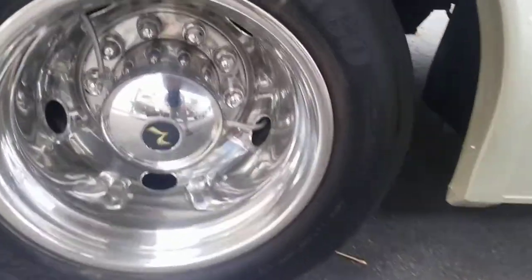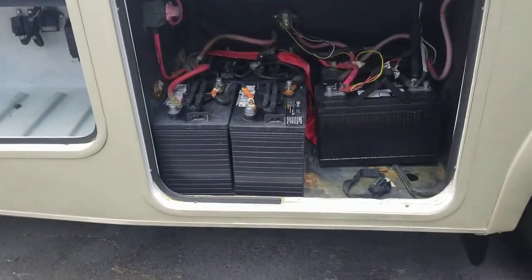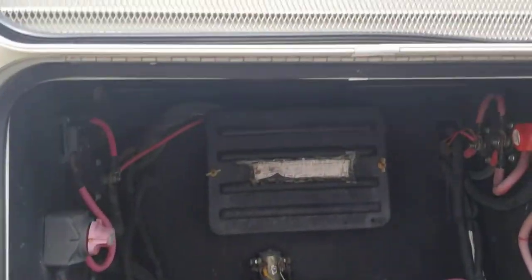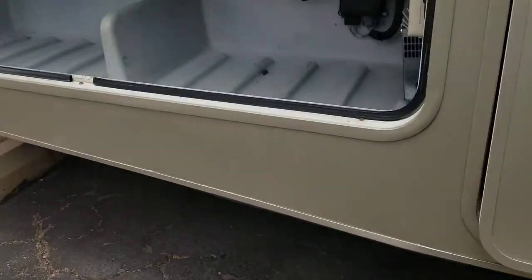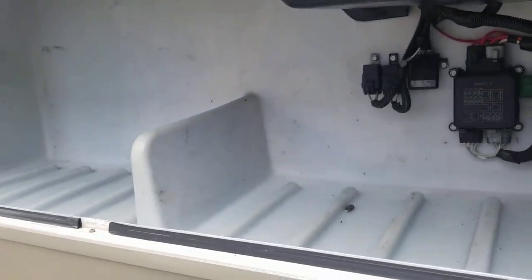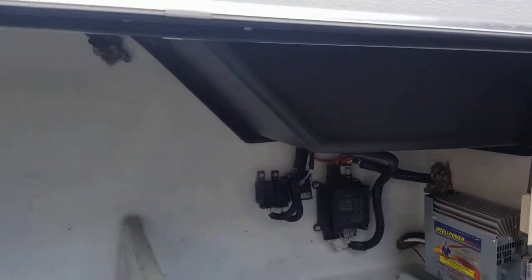22.5-inch tires — these tires are made the 42nd week of 2013, so they're coming up on seven years old. Here's your battery compartment. And then finally over here on the passenger side we got one more bigger compartment with a little bit of wiring in here.